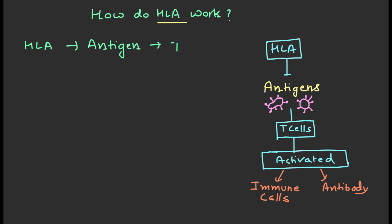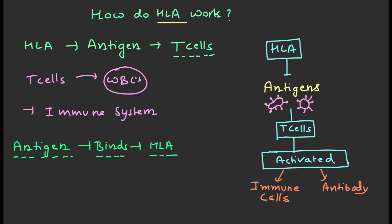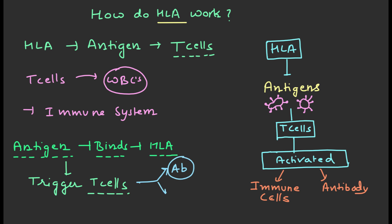HLAs work by presenting foreign antigens to T cells. T cells are a type of white blood cells that play an important role in your immune system. When a T cell encounters a foreign antigen, it will bind to the HLA molecule that is presenting the antigen. This binding will trigger the T cell to become activated and to start producing antibodies or other immune cells that will help to fight off the infection.